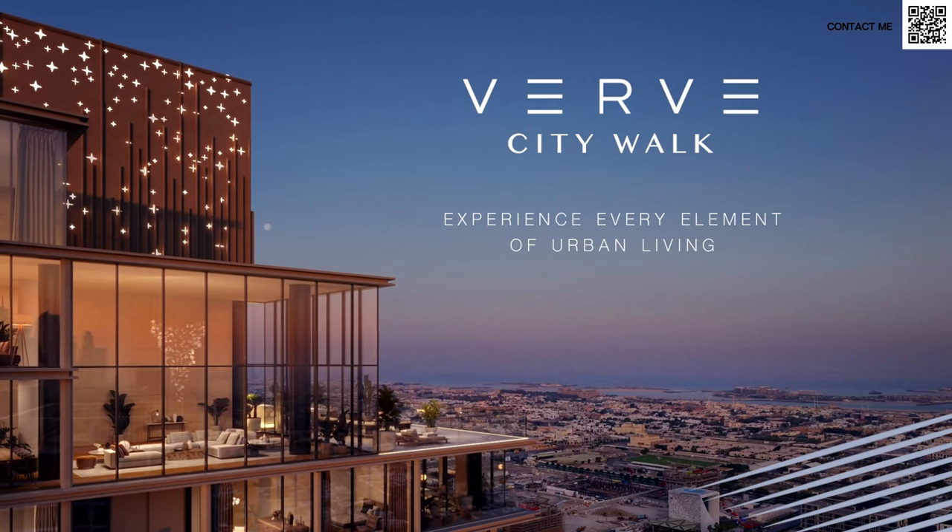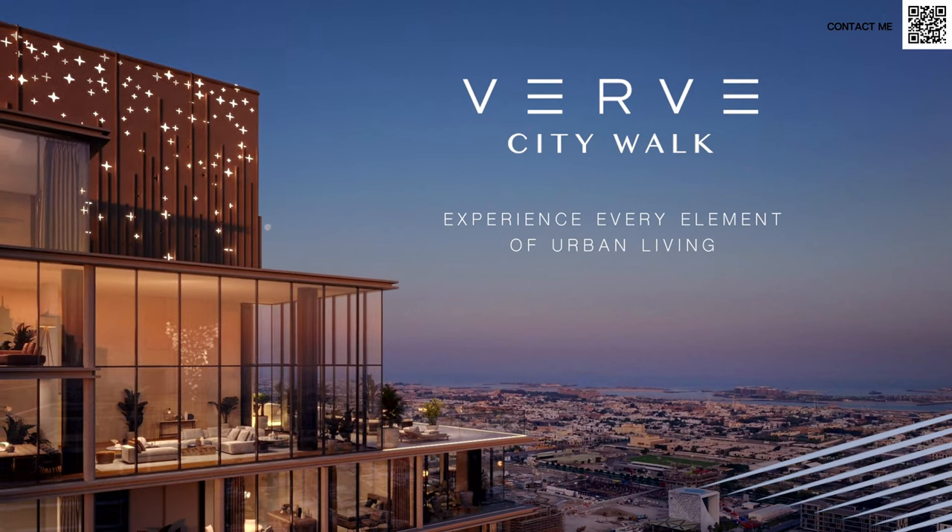Hi, welcome back to Dubai Real Estate Philosophy. My name is Ahmed and in this video we're talking about the latest launch coming up by Miraz called Verve in CityWalk. Before we get started, I'd like to wish everyone who's celebrating a very happy Eid Mubarak. I hope all of you had a good holiday with your friends and family and hopefully had a good sacrifice as well.